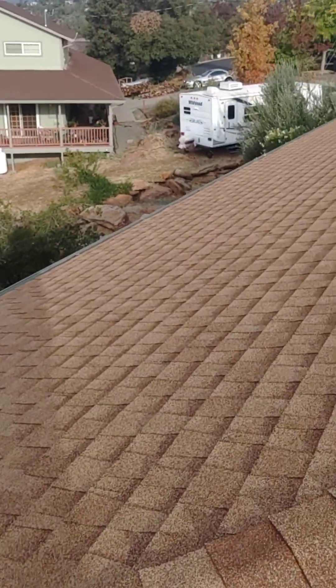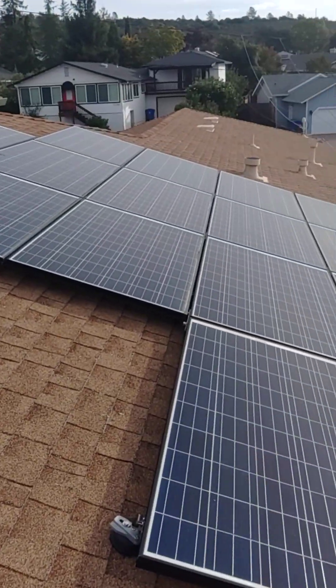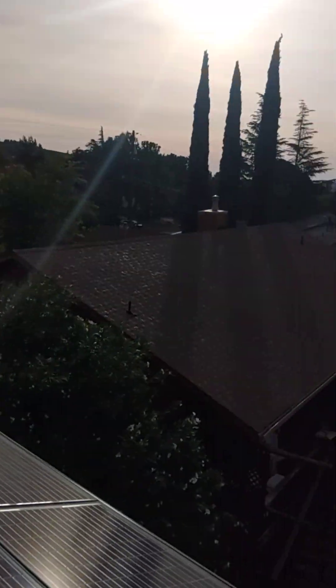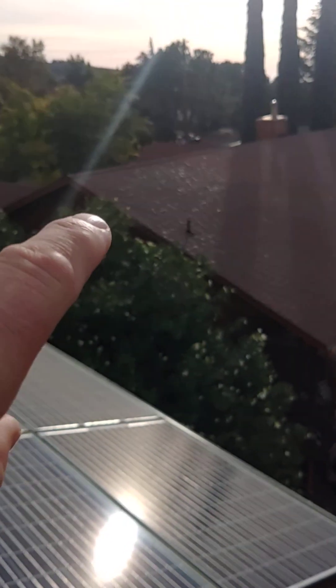I'm going to do a quick roof video. Obviously, different locations of the roof are going to age differently with relation to the sun. You can see over there how much that roof has aged in relation.